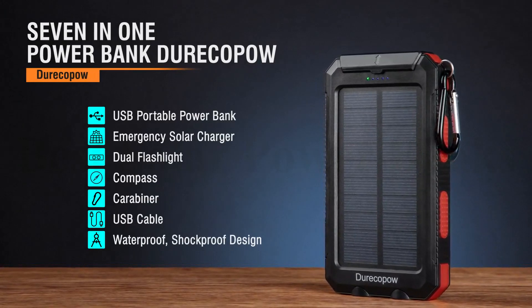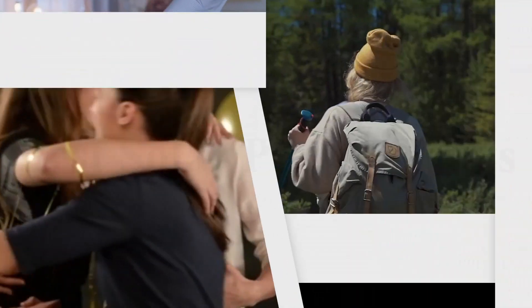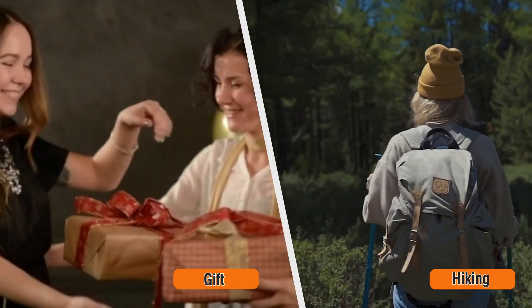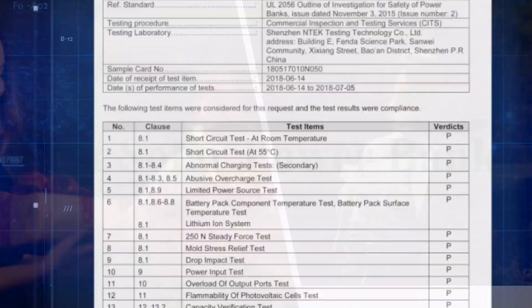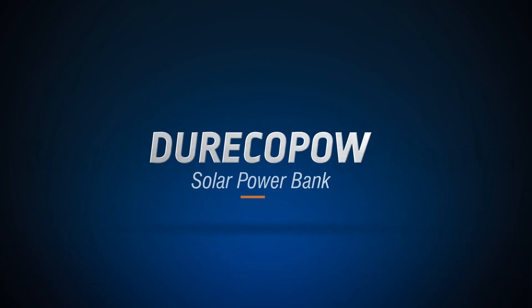Solar charging is a charging method for emergency use, and solar panel charging efficiency will be influenced by natural conditions and random factors such as day and night, season (winter and summer), sunny, cloudy, rainy, and so on — so it may take a long time to be charged.